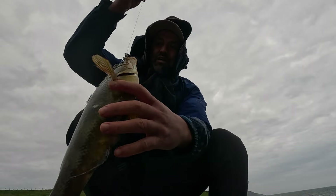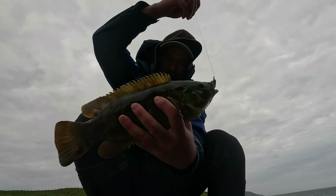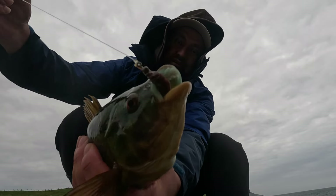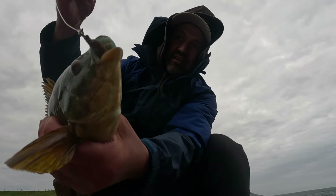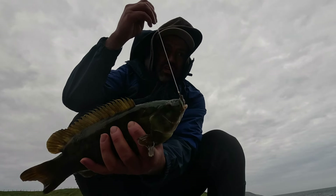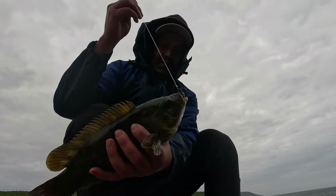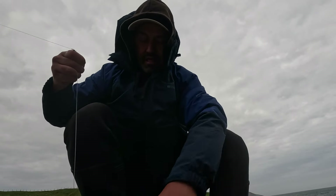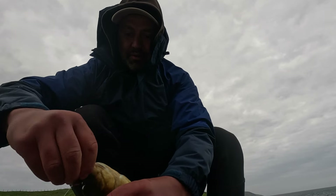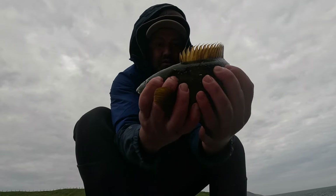And there we go, the second wrasse. Probably slightly smaller than the first one. Look at them gnashes there! Dan's here, joined me — he's lure fishing. He just had a good take but it came off. Get this one unhooked now and get it released. Last look — there you go guys.